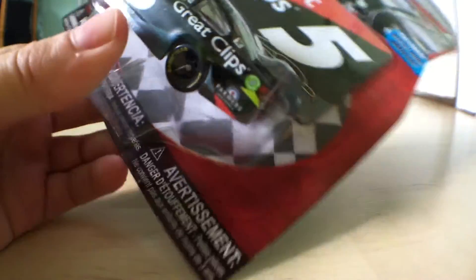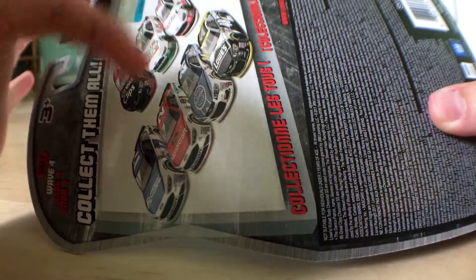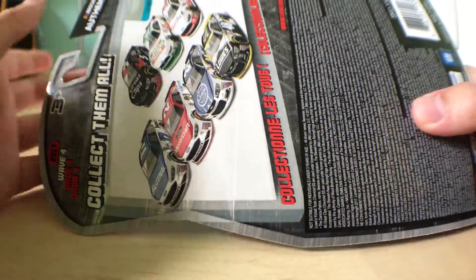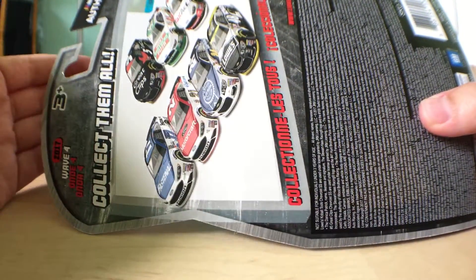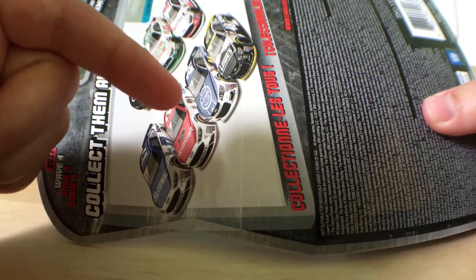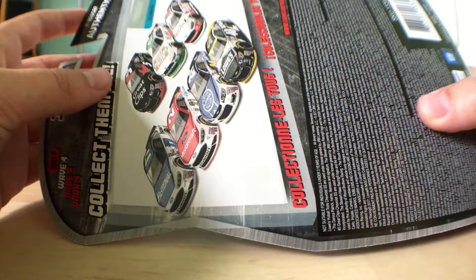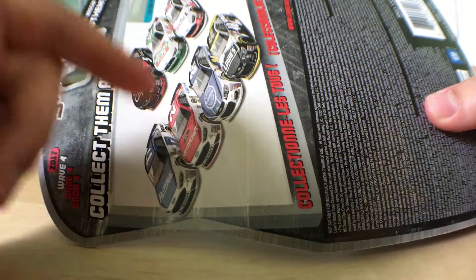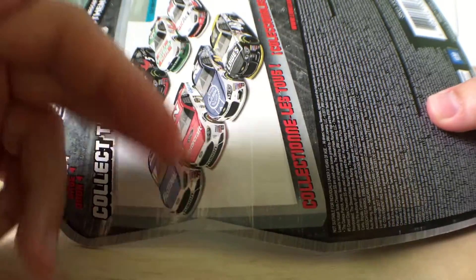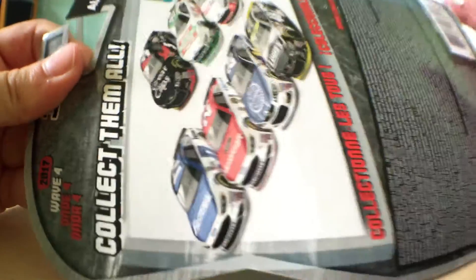You get a free magnet and there's the Great Clips car. I found all of Wave 4 except Ricky Stenhouse — I only bought Kane, Harvick, Patrick, and Elliott. I went to buy Stenhouse but it wasn't there. I found two Blaney cards and one of everything else. So do they ship two Blaney cards instead of Stenhouse, or do they ship eight cards per case with two Blaneys? Let me know if you know how Lionel's case assortment works.